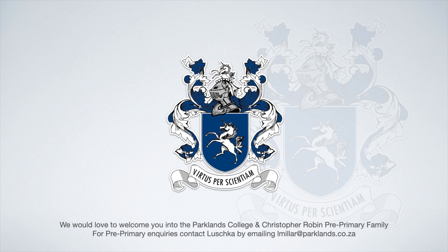Welcome to Christopher Robin Pre-Primary, a home away from home, where learning and joy are boundless, love and nurturing is unconditional and futures are built for all.